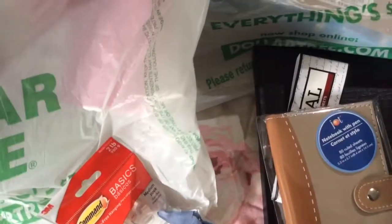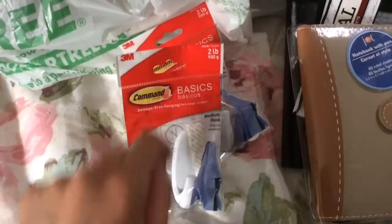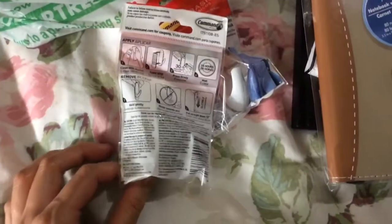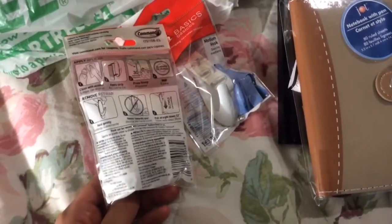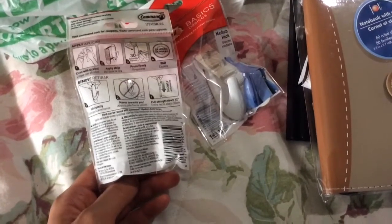Especially with that show Gravity Falls — I think he was wanting a journal kind of like that. If you guys haven't seen Gravity Falls, it's a really great show, I highly recommend it. The next things are two of these Command basic hooks. It says they can hold up to two pounds and are from the brand 3M.